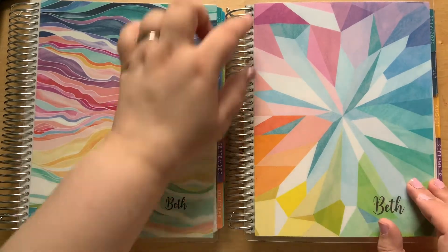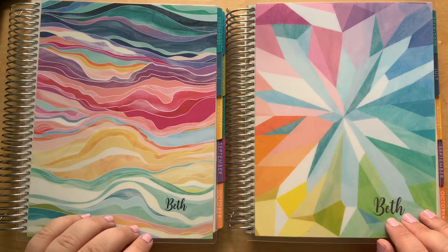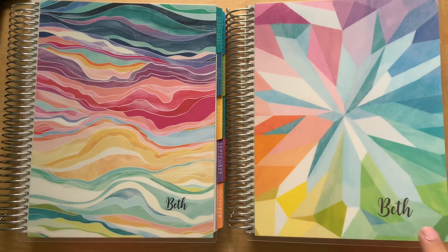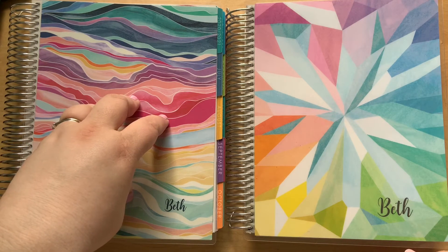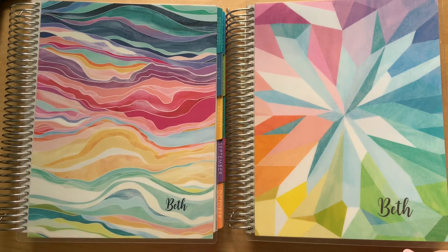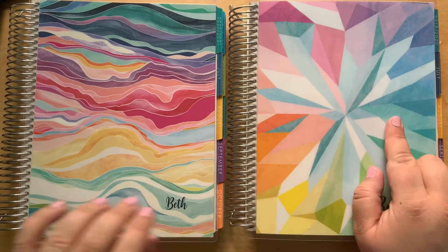I put my kaleidoscope cover back on just to compare. I really love this layers pattern though — it's really grown on me. I did get an 18-month in the layers because I'm going to take out the weekly spreads and use the monthly spreads for pre-planning. I did just get a 12-month academic year planner for last year's planner.